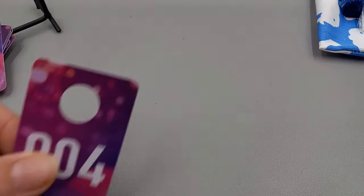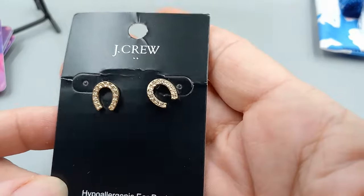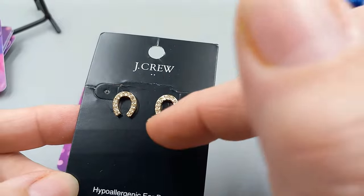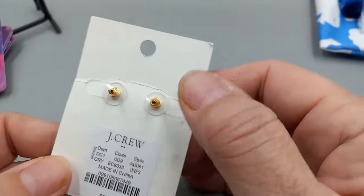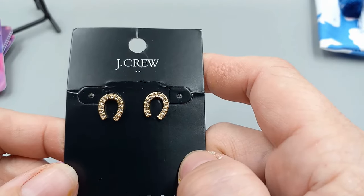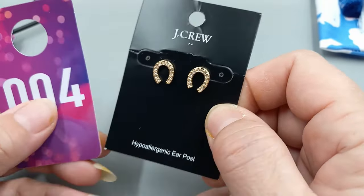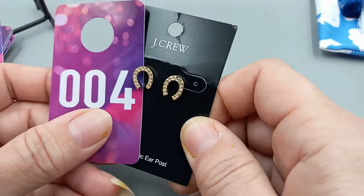Number four is J.Crew number two. These are really pretty — we've got gold tone with rhinestone earrings. They were $22.50 in the store. They are great horseshoe earrings. We'll go ahead and do number four for $12.